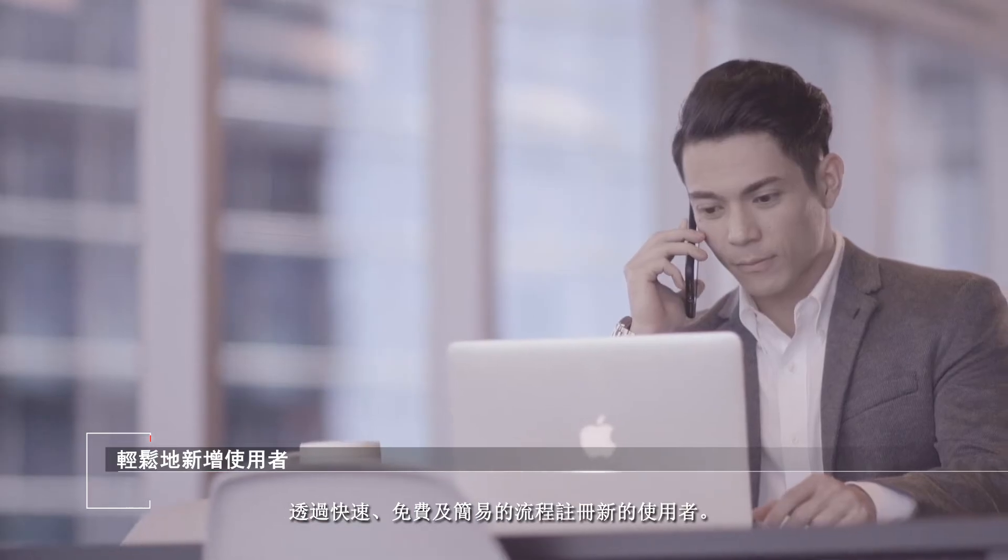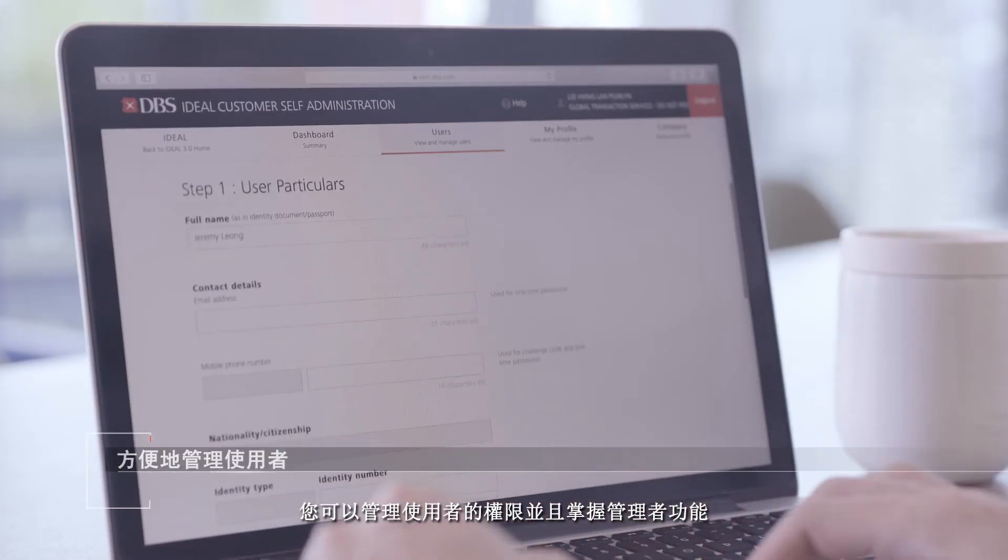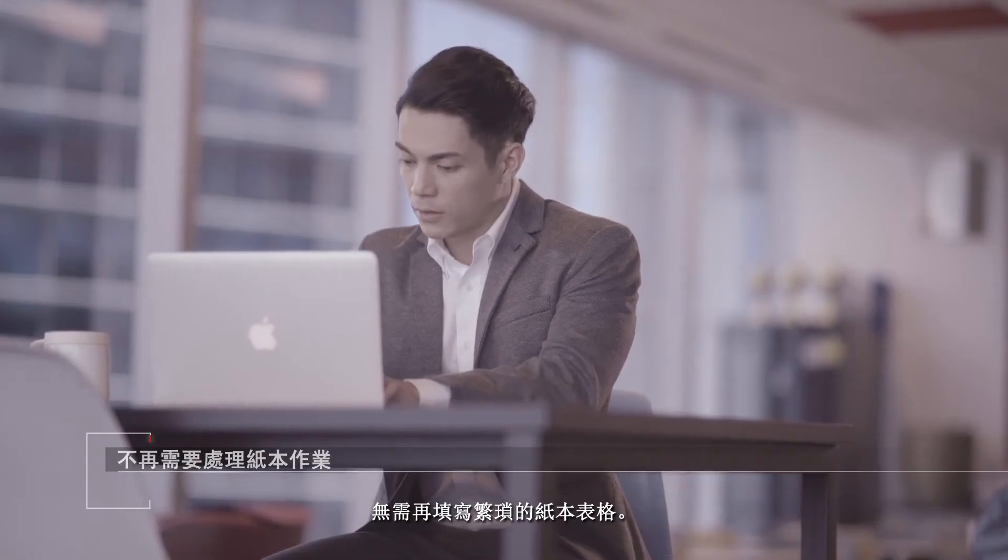Registering new users into the account is a fast, free and simple process. As your team expands, you can manage user permissions and control administrative features without the need for lengthy paper filing.